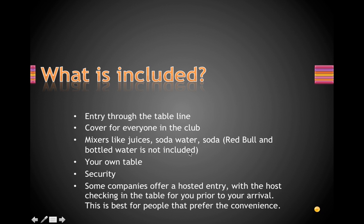For tables, what's included is entry through the table line — unless you're getting hosted cover for everyone — and mixers like juices and soda water. You'd have to pay extra for Red Bull and bottled water. The table is usually yours for most of the night, but be careful not to finish your bottles too soon, or they may try to get you to buy more or sell that table right away.